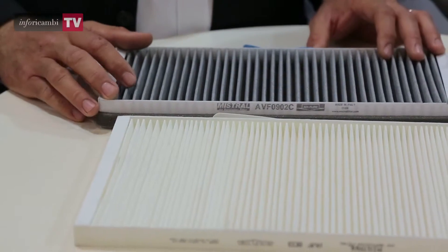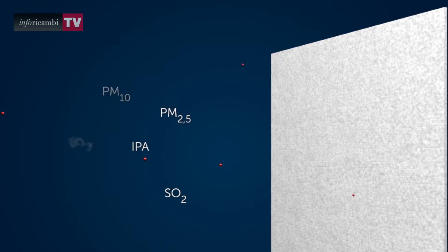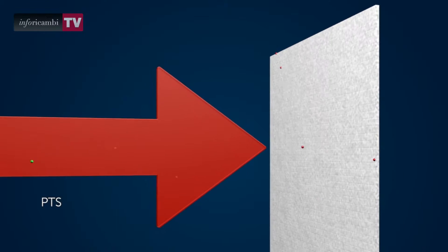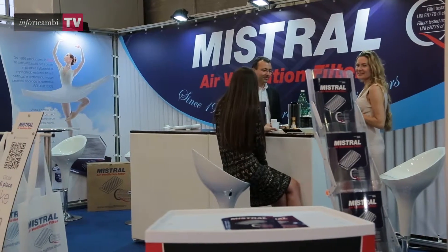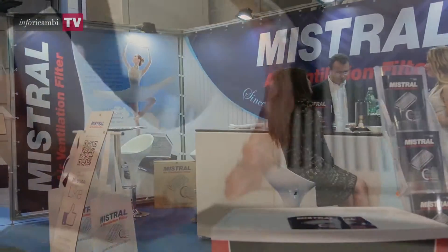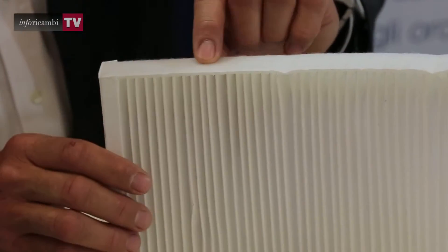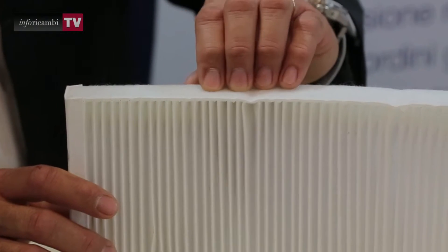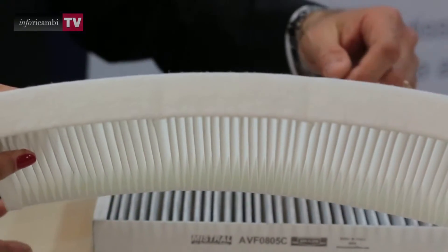These are the most important characteristics: a filter should guarantee structural integrity on the edges and have high-quality filter material. For this reason, we use filters certified exclusively according to the normative UNI EN 779, which is the European reference standard regarding the air we breathe in homes, offices, and similar environments. This filter material also has an edge material that is extremely soft, allowing a perfect seal on the edges of the filter housing.